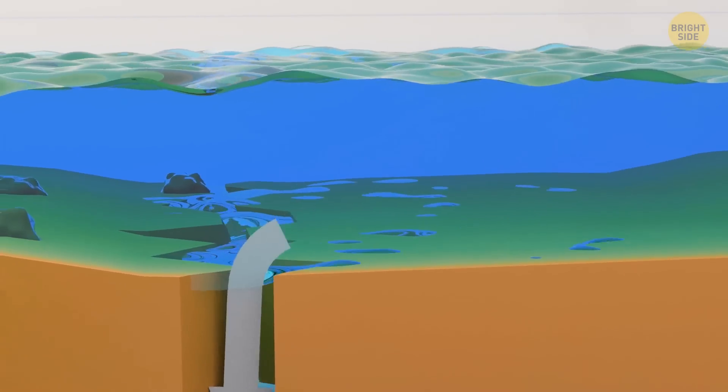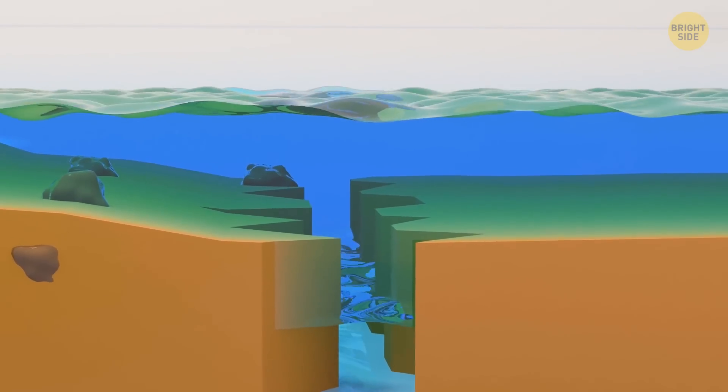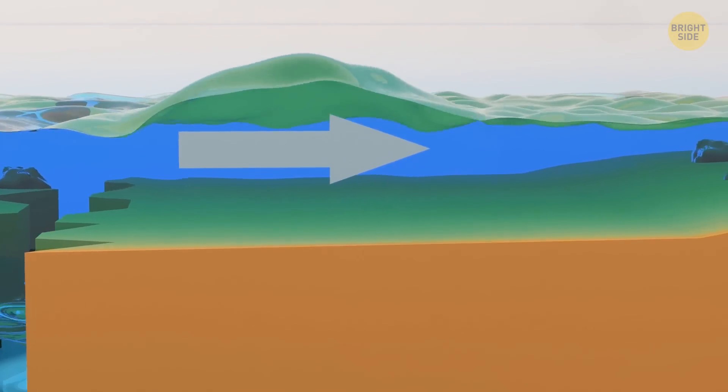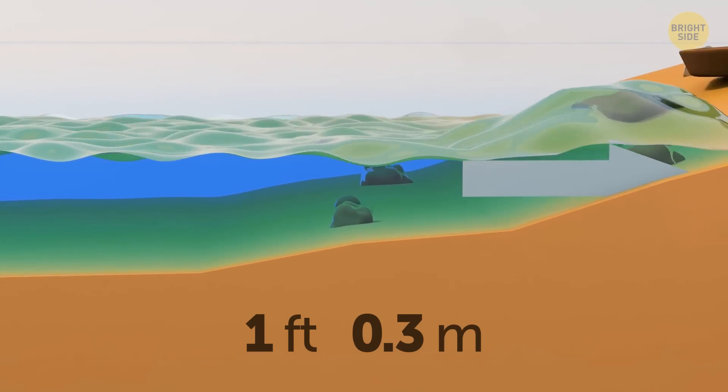An underwater earthquake opens a huge gap in the ocean floor. A large volume of water moves to fill the crack. At the same time, waves start to spread out from that point. They're just a foot high at first, but the closer they get to shore, the larger they become.